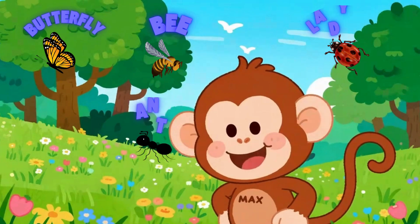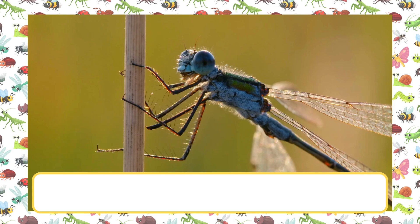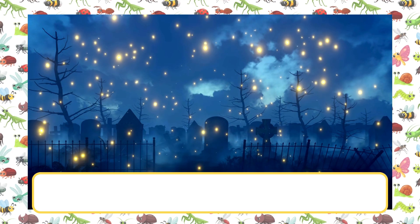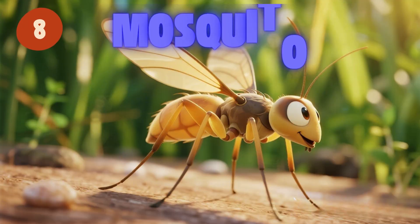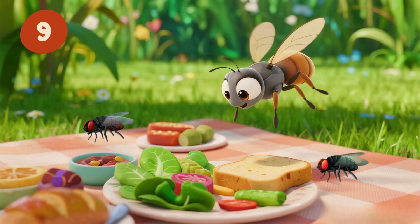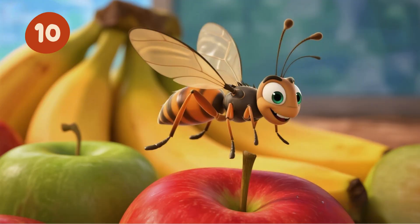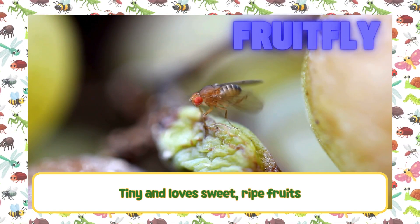Oh, I see more bugs! Check these ones out. Dragonfly — flies fast with big eyes and shiny wings. Firefly — glows at night like a tiny lamp. Mosquito — small and buzzes, it drinks a little blood. Housefly — buzzes around looking for food and drinks. Fruitfly — tiny and loves sweet, ripe fruits.